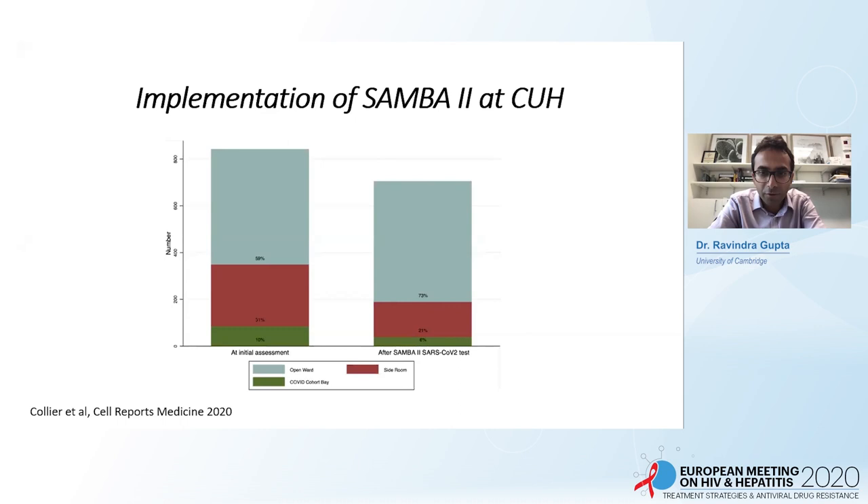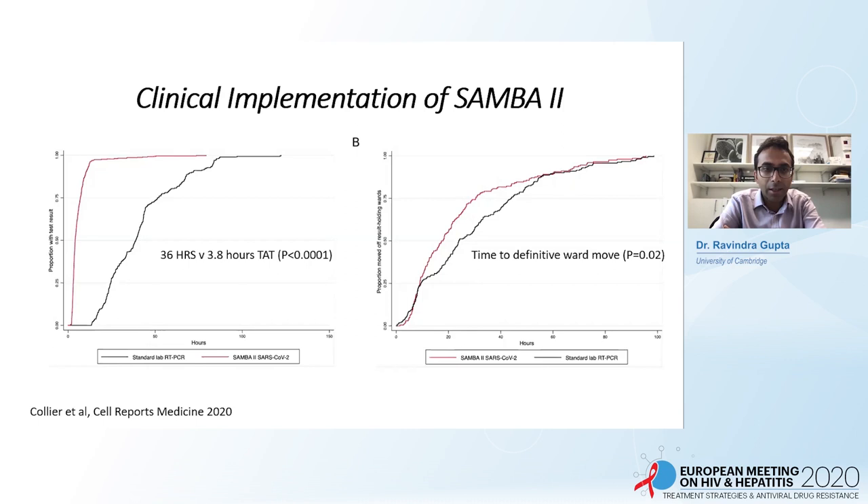We were also able to move patients much more quickly. The number of patients needing a side room went from 30% down to 20% because we could diagnose them as either COVID-positive — going to a cohort bay — or COVID-negative, going to an open ward. In the real-world implementation phase, the turnaround time was 3.8 hours for the SAMBA test versus 36 hours for the standard lab test, which was statistically significant. Importantly, the time to definitive ward move was faster in the SAMBA arm, suggesting real-life implementation improvements.